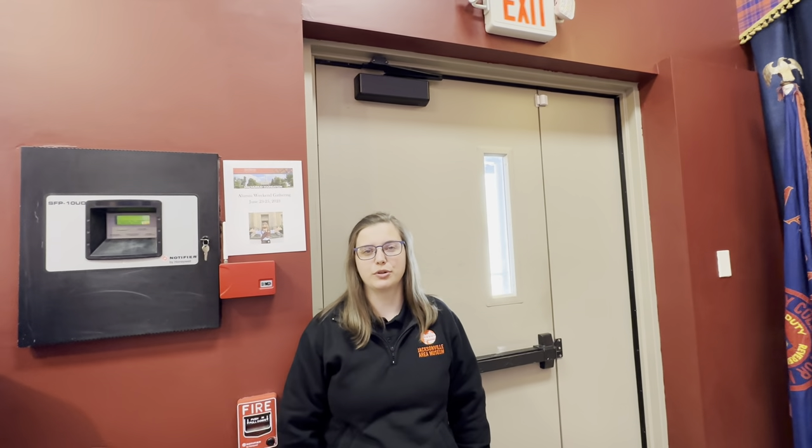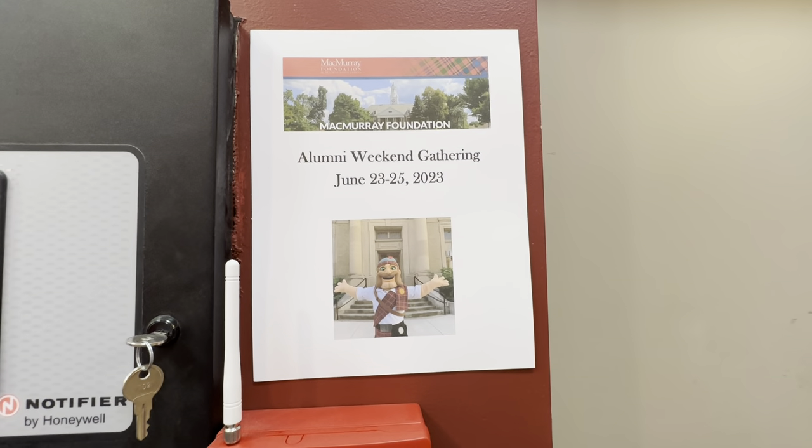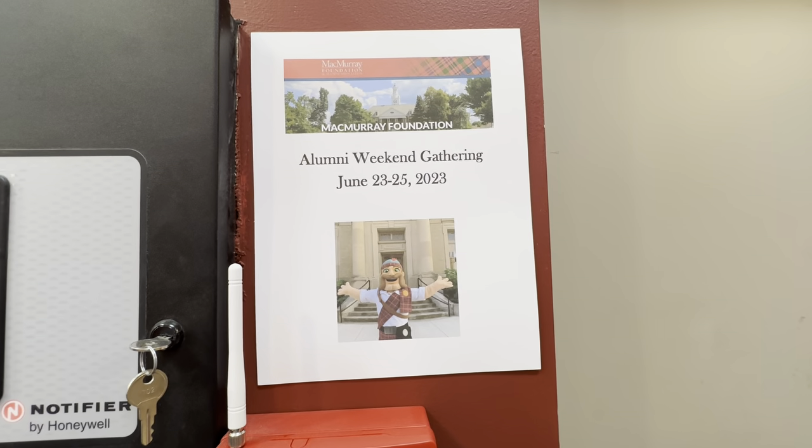Be sure to join fellow alums in June when the McMurray Foundation hosts another alumni gathering. And when you're next in Jacksonville, please visit the museum and come see Mac Hall.